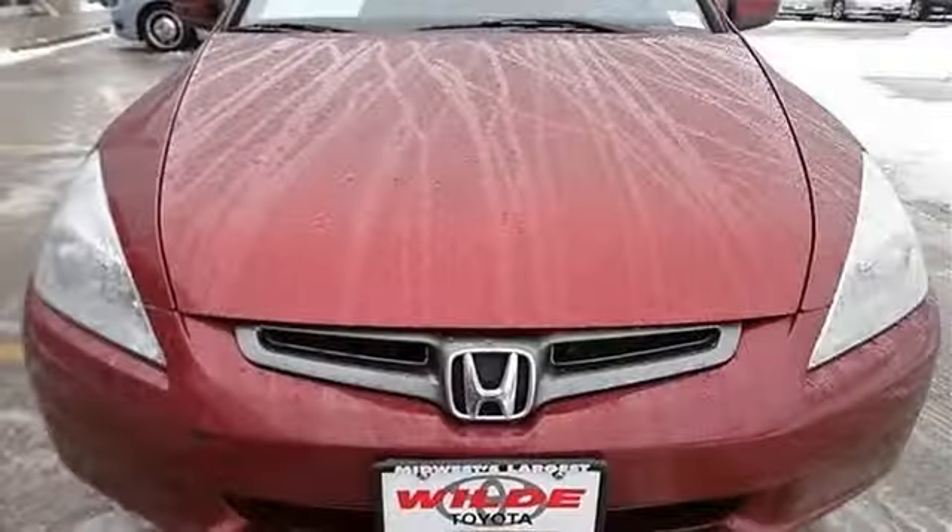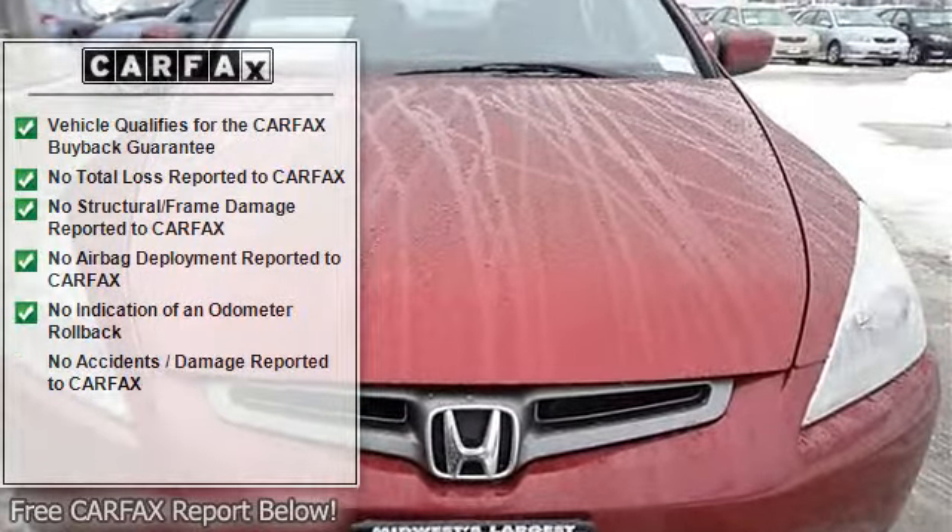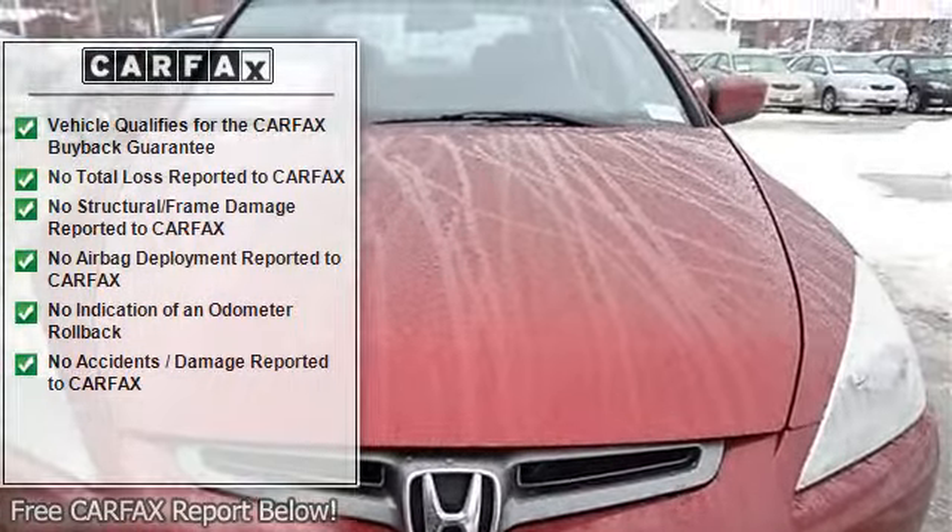Sunroof moonroof, power mirrors, intermittent wipers, variable speed intermittent wipers.